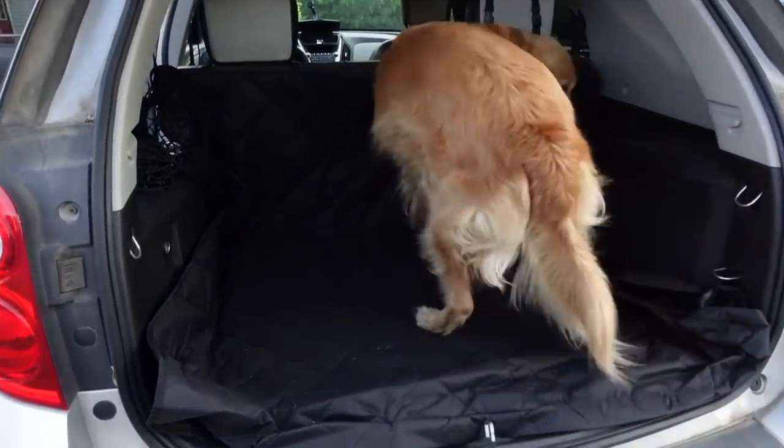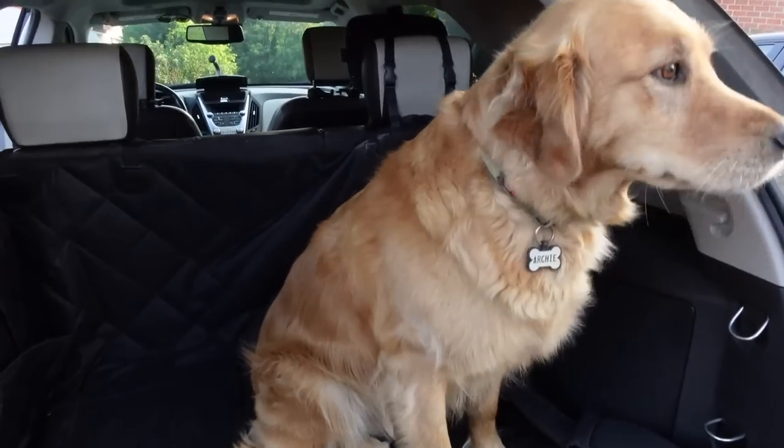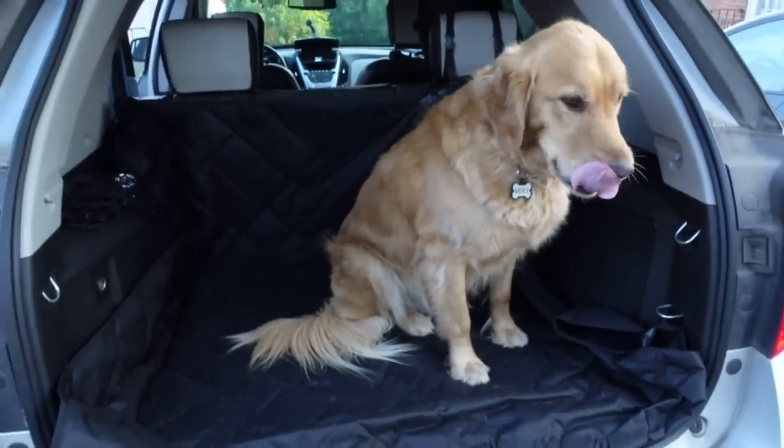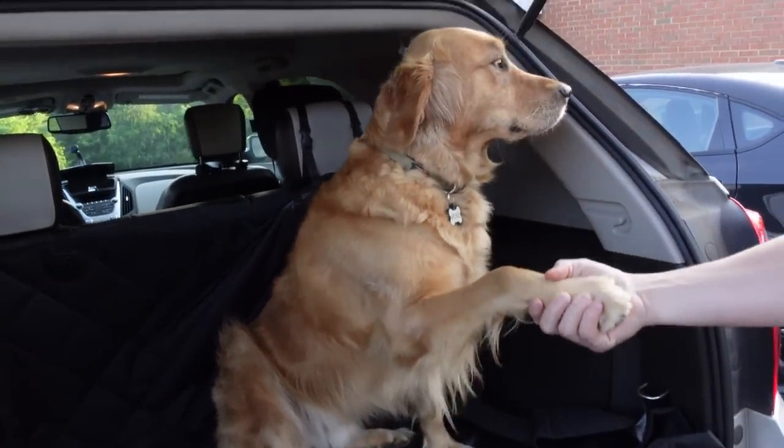We've also tried our dogs in the cargo area of my SUV, so I bought a cargo area liner for back there. It fits perfectly and it's really long — we just folded the excess underneath. It works great for extended cab vehicles too. It's black, waterproof, and great for keeping the inside of your car nice and clean since dogs can be very dirty and leave a lot of hair.